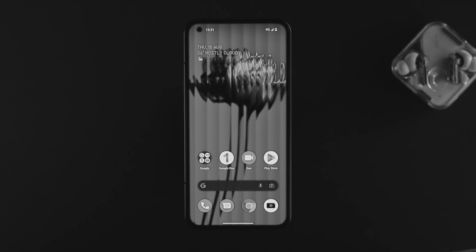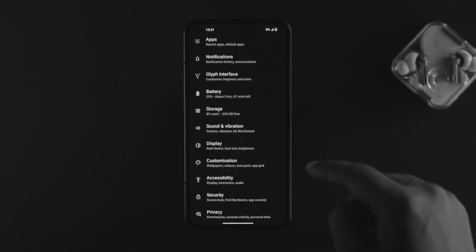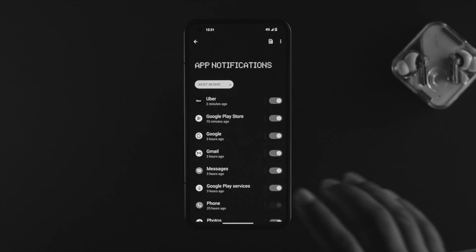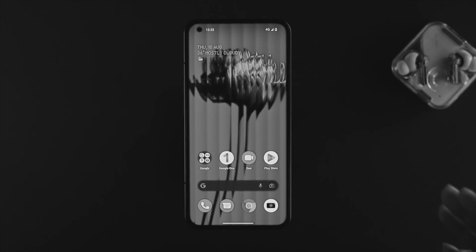If you still have a problem, the next thing we're going to talk about is your notifications. If you have installed too many applications — like Facebook, Instagram, Twitter, Telegram, and more — and you have notifications enabled for all of them, this problem can happen. Open up your Settings, find the Notification settings, tap on Notification, then tap on App Settings. This will display all the apps you have installed. For apps you don't need notifications from, turn them off. This will save your battery and help solve your battery draining issues on your Nothing Phone 1.